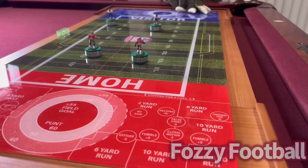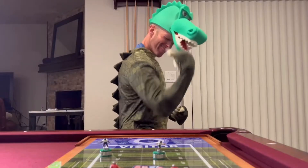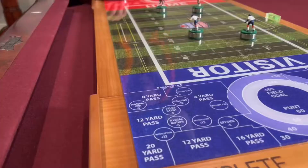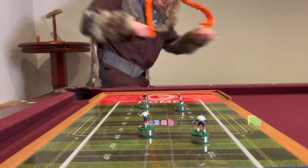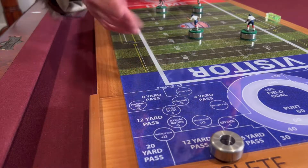First up, we have Fozzie Football. This is like air hockey and shuffleboard combined with the game of football. It's an interactive game — it has an app that tracks the score, a countdown timer, and it's a lot more fun than I originally thought the first time I played it.